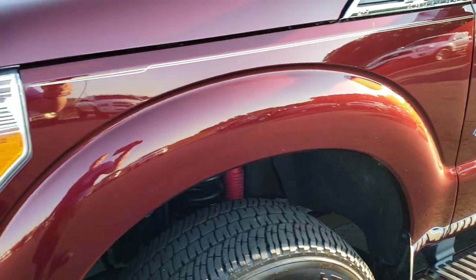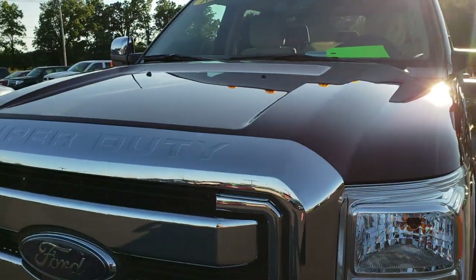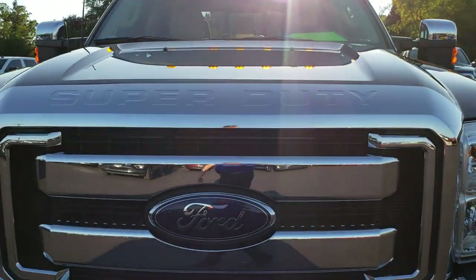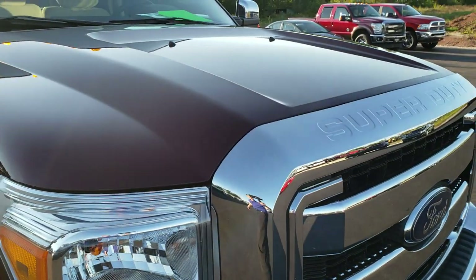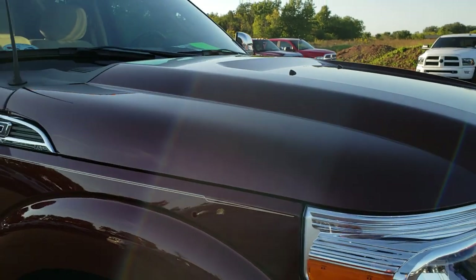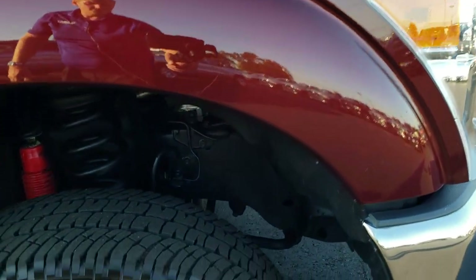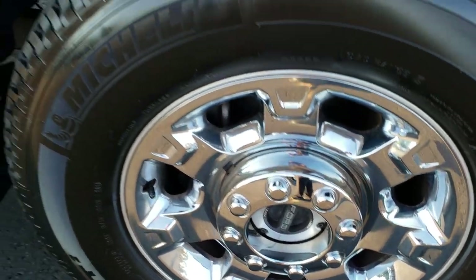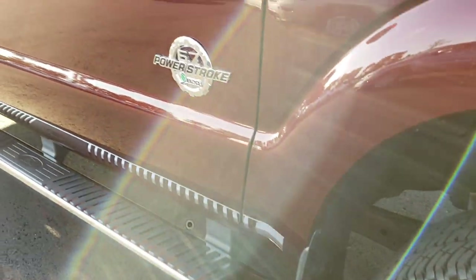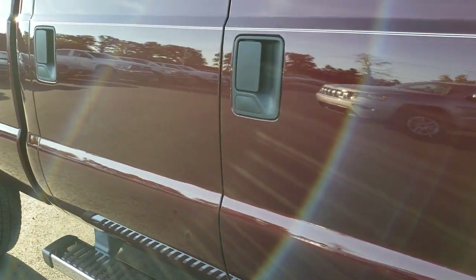No dents or dings on that front fender and much of the same on the hood — very clean, no dents or dings on that. Front grille is in excellent condition. No dents or dings on that fender. Passenger side rim is absolutely perfect as well. And as we go down this side of the truck you can see just how clean that body is, how reflective and mirror-like that paint is.